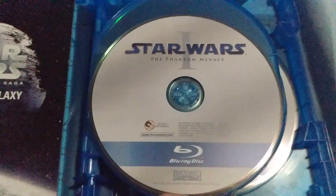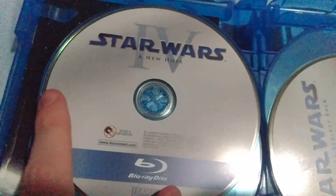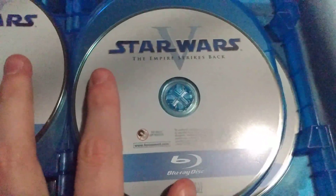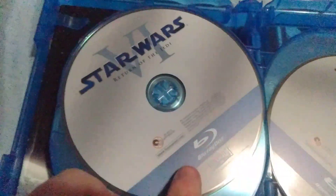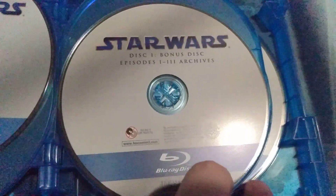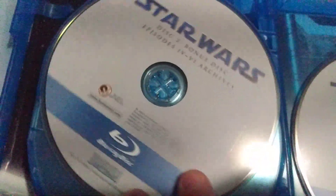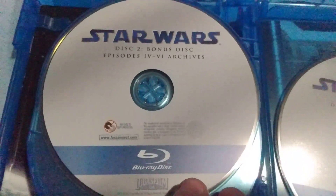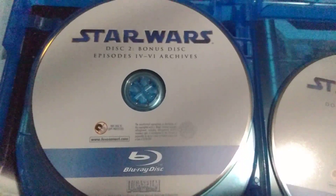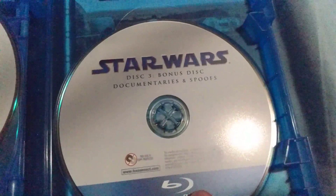Disc 1 is The Phantom Menace, Disc 2 is Attack of the Clones, Disc 3 is Revenge of the Sith, Disc 4 is A New Hope, Disc 5 is The Empire Strikes Back, Disc 6 is Return of the Jedi. Disc 7 is a bonus disc including Episodes 1–3 archives, Disc 8 is a bonus disc with Episodes 4–6 archives, and Disc 9 is a bonus disc with documentaries and spoofs.